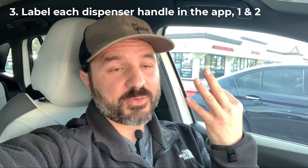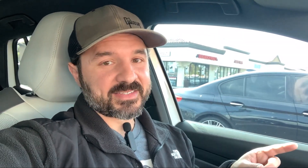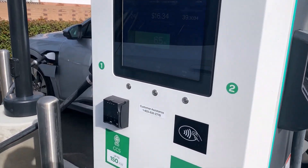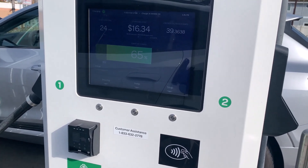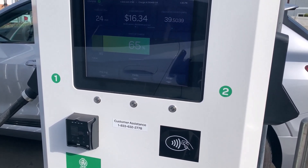Number three has to do with the Electrify America app. Last week, we made a video that reviewed the accuracy of the EA app — I'll post a link to that video in the description below. Today, I want to talk about the fact that the EA app doesn't label the two individual handles found on all of the dispensers, at least the older dispensers, which still predominate here in Los Angeles County. These older Signet dispenser units have two handles, which is confusing because it kind of makes it seem like two cars could charge at each dispenser — but that's not the case. Only one car can charge at each dispenser.